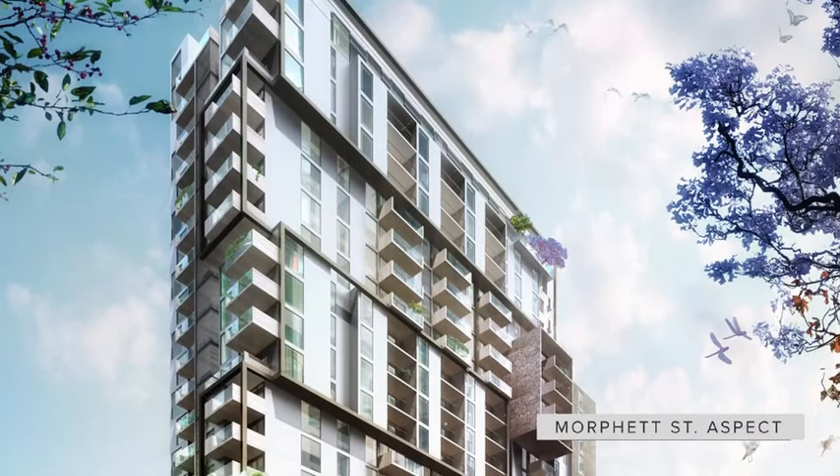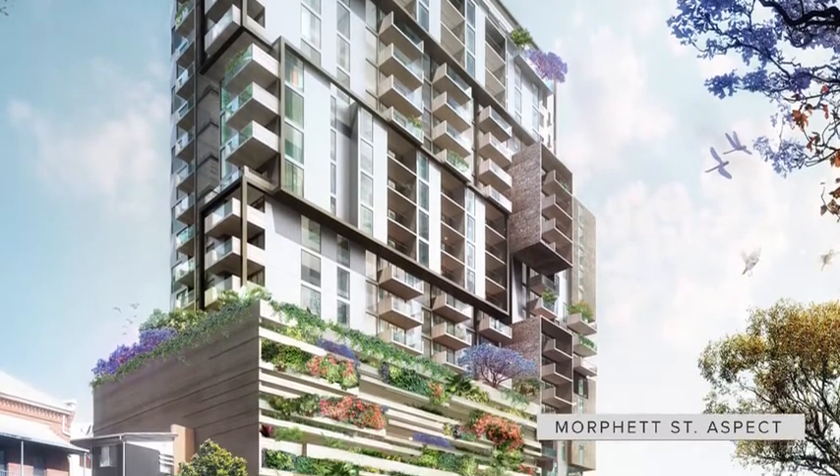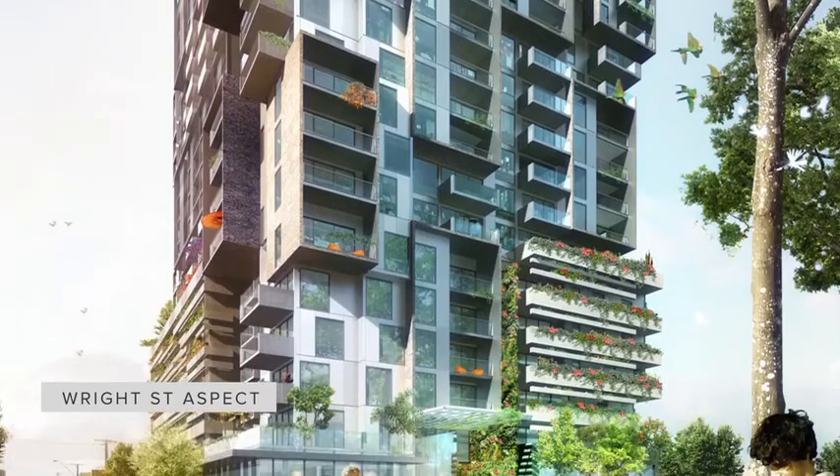Because of the site, we looked at creating a building made up of two parts. We've got a Morfitt Street side and a Wright Street side, and we've used different elements and different scales of architectural forms to create a building that pushes and pulls and creates a smaller scale building within its context.